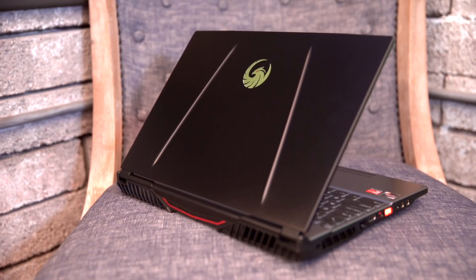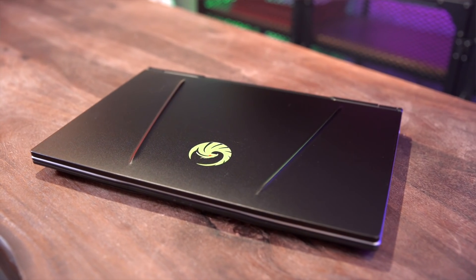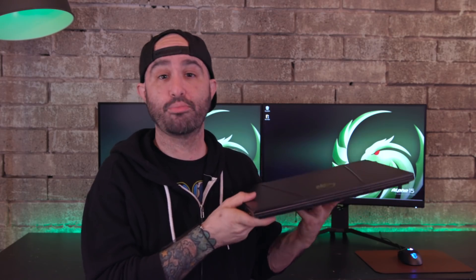The top cover features two highly noticeable design lines and the center has the MSI Thunderbird logo. Overall it's got a very understated design with a hint of boldness. The dimensions are 357.7 by 248 by 27.5 millimeters and the weight is 2.3 kilograms.